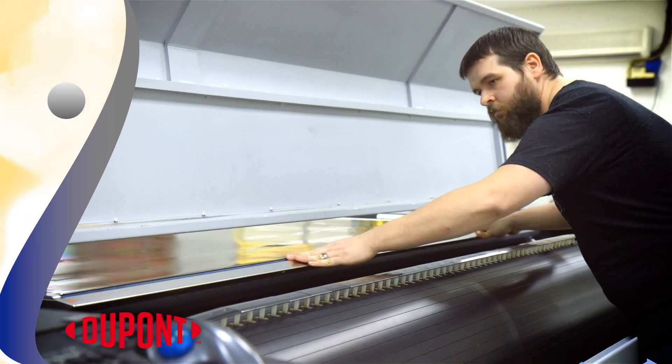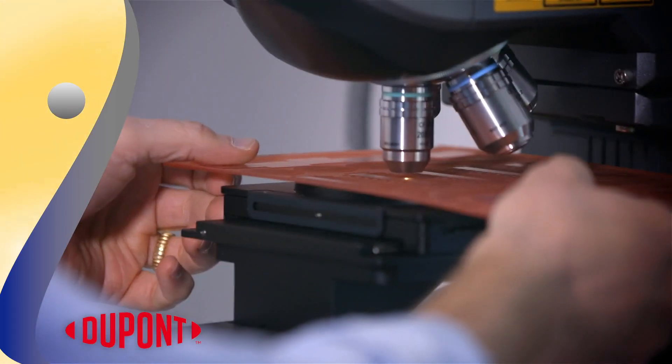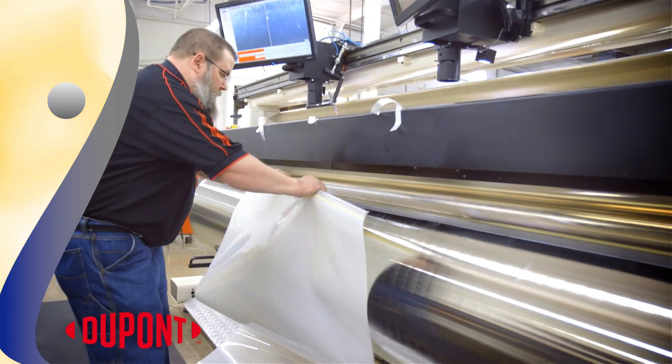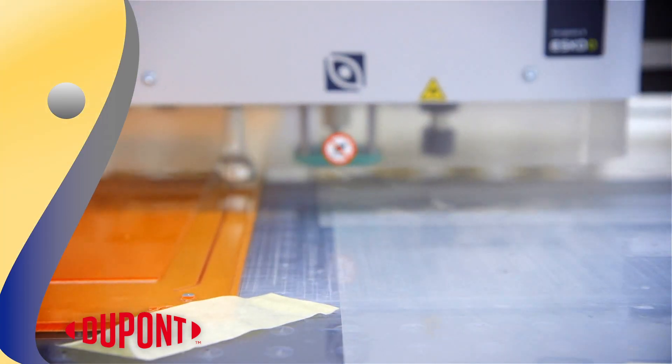Flexography is the modern form of letterpress printing, where a flexible plate is used to create an imprint on a variety of substances from glass to fabric. It uses a semi-liquid ink that dries quickly and is ideal for fast high-volume printing.